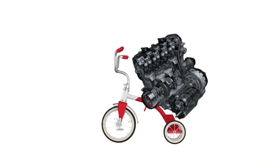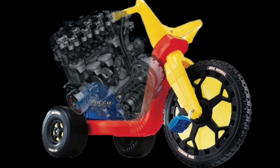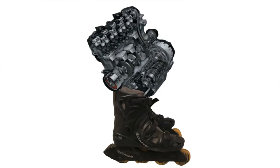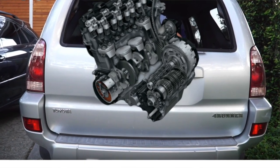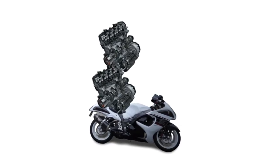They actually take these Hayabusa engines and put them in cars and different other types of applications to go fast. They're a really well-built engine that can spin really crazy high RPMs. It's a motorcycle engine — what's the limitations? There are none. Put a Hayabusa engine on a skateboard. Put one on a tricycle, on a big wheel, on a set of rollerblades. Put one in the back of my 4Runner. Put a Hayabusa engine on a Hayabusa engine in a Hayabusa.